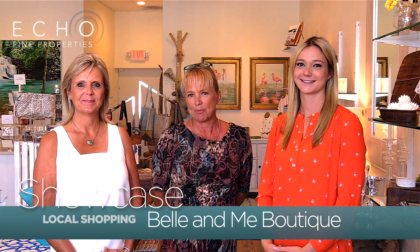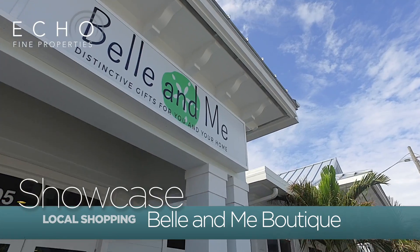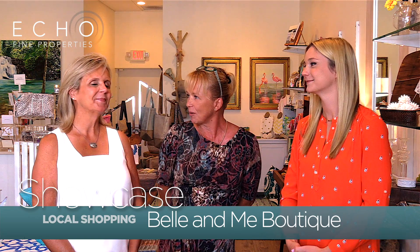This is Lisa Kisire from Ecofine Properties. We are today in Jupiter in a little boutique called Bell & Me. I'm here with the owners Janice and Sarah. Janice, would you tell me a little bit more about it?